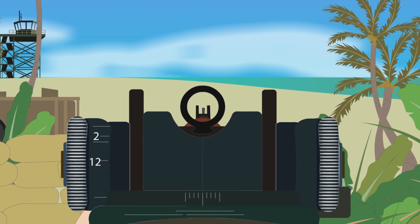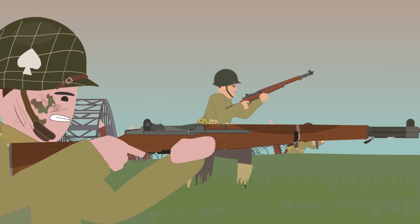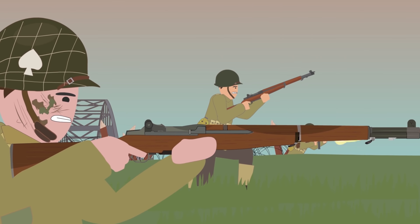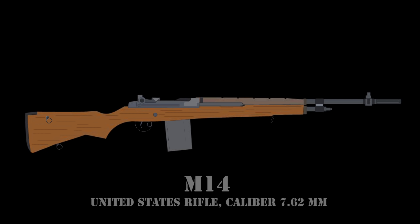After the war, the Garand became a symbol of American might and remained as the main battle rifle of the United States for another 12 years after the end of World War II, and was used all throughout the Korean War. In 1957, the Garand was eventually replaced as the standard-issue rifle of the United States military by the M14. The M14 was an improved version of the M1 Garand that featured a detachable box magazine and a flash hider at the end of the barrel. Aside from these changes, the M14 was still essentially a Garand.